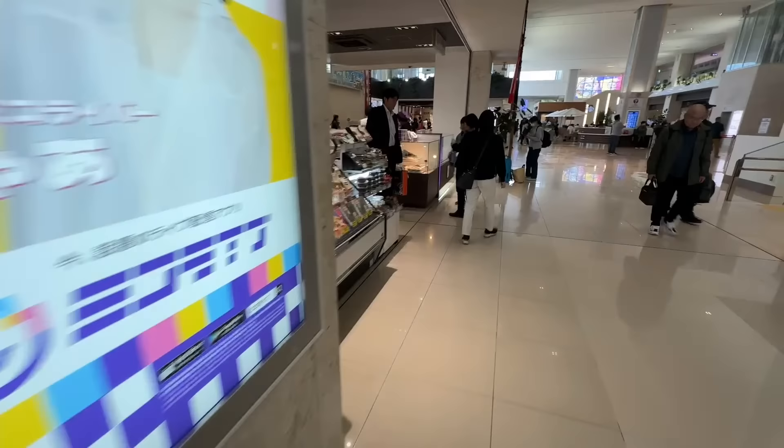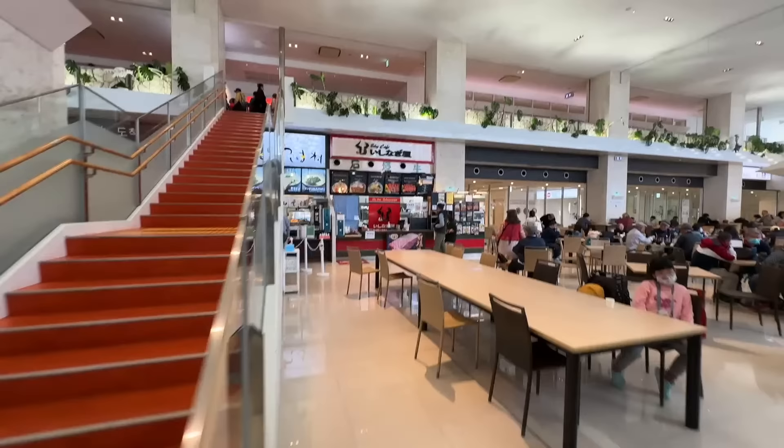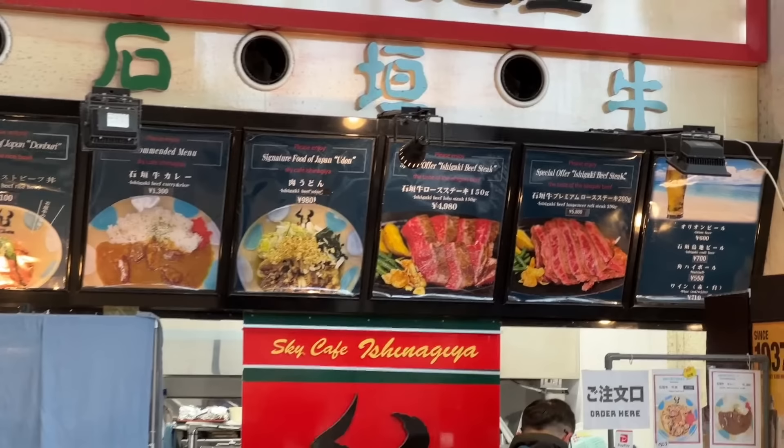There are a lot of places to pick up some stuff here. And there's another food shop — you can get the Ishigaki beef. This Wagyu beef is some of the best in Japan and it's quite pricey if you're eating it at the hotel, but the price here looks pretty good actually — 5,000 yen.